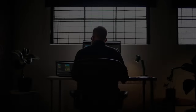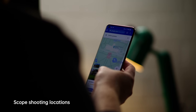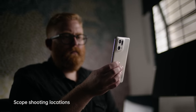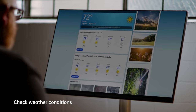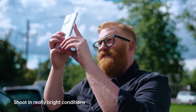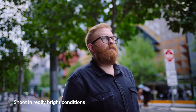My creative process really starts before I even leave the door with pre-planning, so being able to scope locations and using different mapping street view tools is really important. I'm also checking weather conditions and the best time of day to be shooting to get maximum light. For my particular aesthetic, really bright conditions is favourable — I'm looking for really good, strong front light midway through the day.